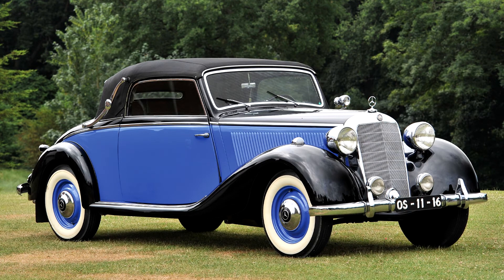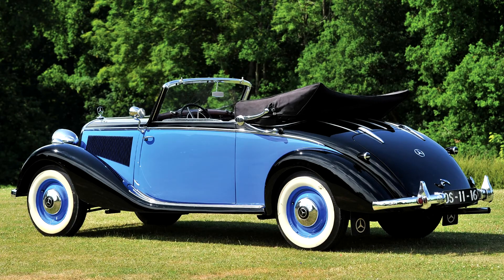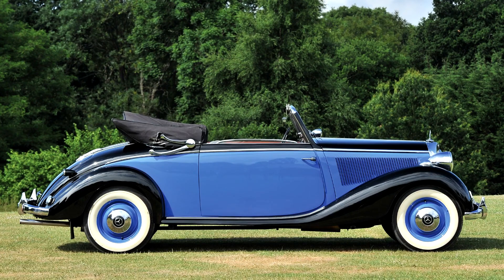The Mercedes-Benz W143 remained in production until 1941, although only 22 were produced in the final year. Between 1936 and 1941, Mercedes-Benz produced 20,336 of the cars, making it their second most popular model to date, albeit far behind their top seller of the time, the smaller W136.